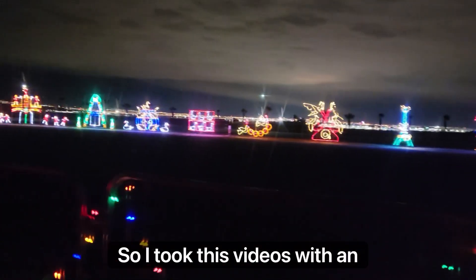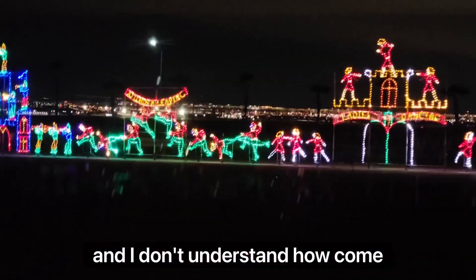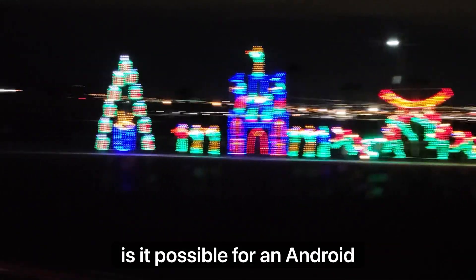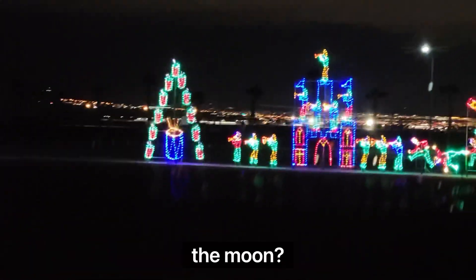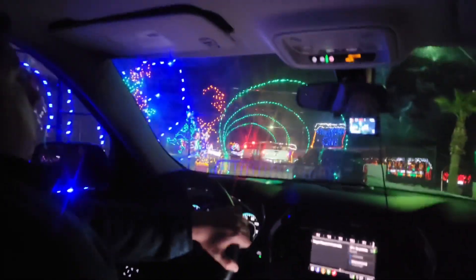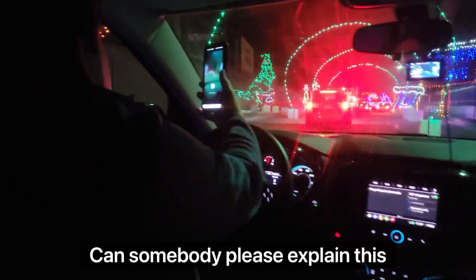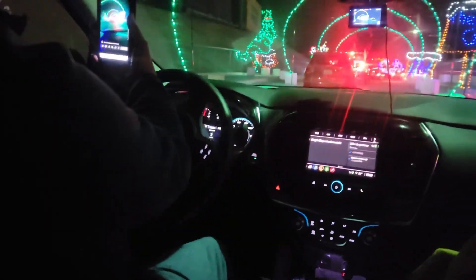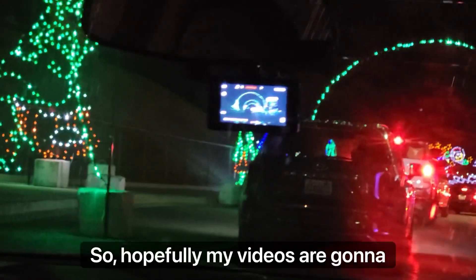I took these videos with an Android phone. I don't understand how it's possible for an Android phone to have a nice video of the moon, but then when I take a video during nighttime, it looks kind of blurry. Anyways, I switched to an iPhone 14 Pro Max, so hopefully my videos are going to look a lot better.